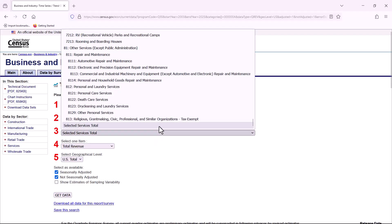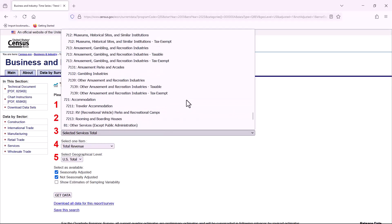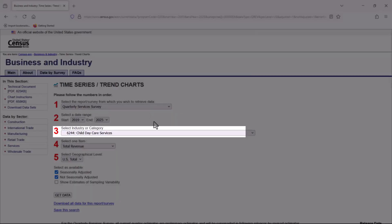Step three, in the industry category line, there's a wide variety of service industries to choose from, like automotive repair and maintenance, performing arts companies, or child daycare services. Let's select this last one, 6244 child daycare services.